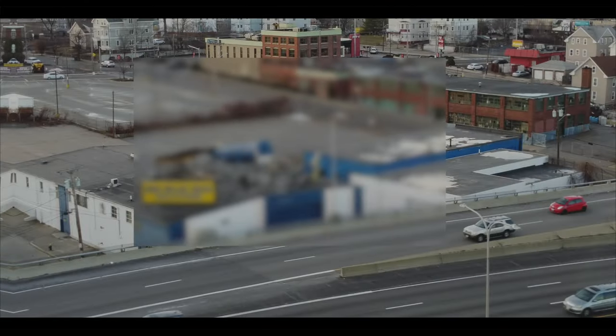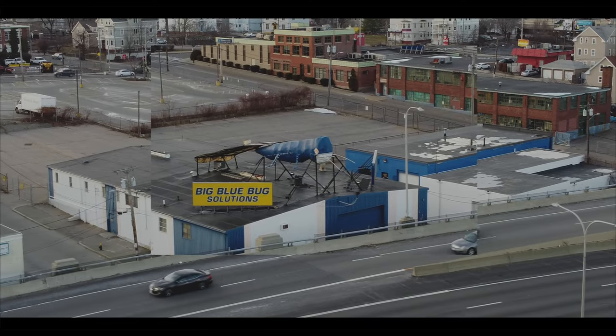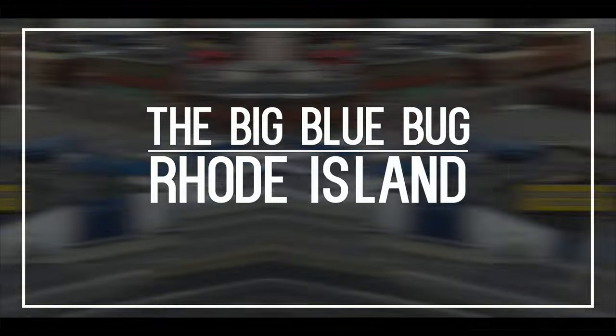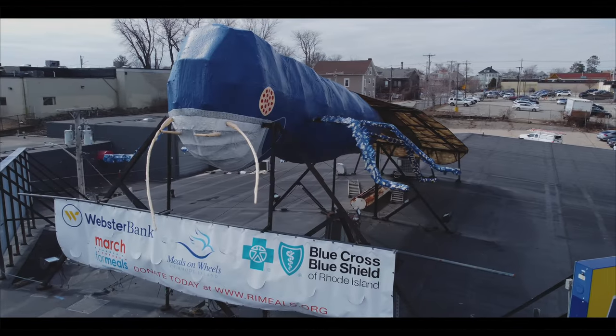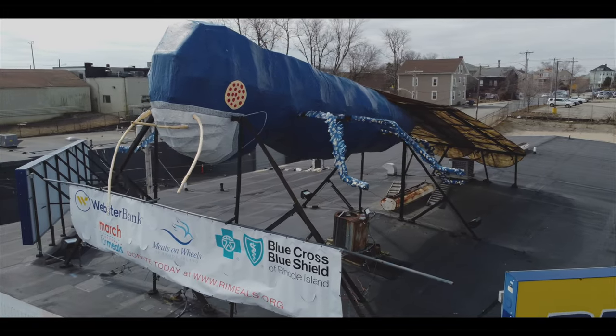But today, I want to talk about an icon that hasn't been abandoned. We've all seen it off Route 95. I'm talking about the big blue bug in Providence. It's a giant blue termite on the roof of a pest control company, but to us Rhode Islanders, it's much more than that.